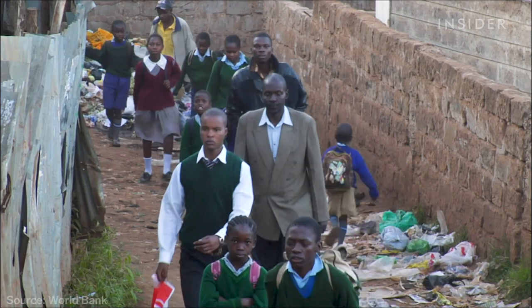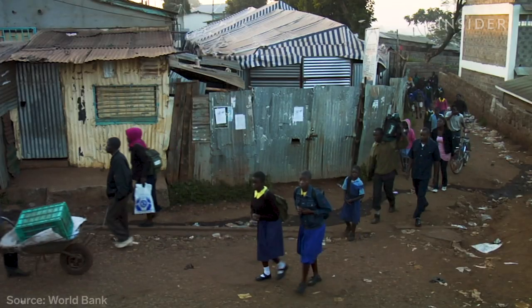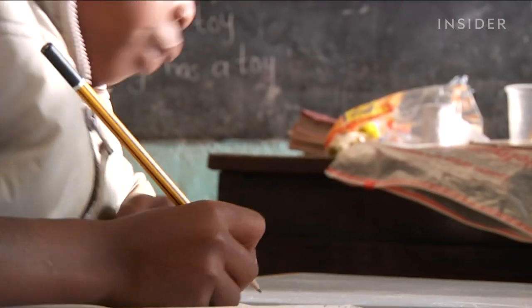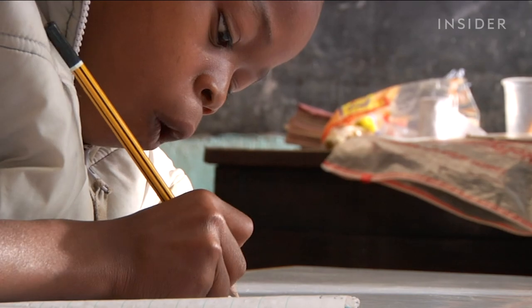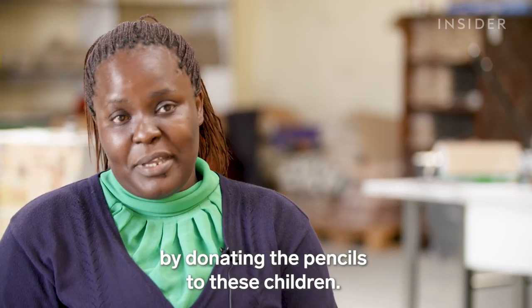In Kenya, nearly 20% of people over the age of 15 can't read or write — that's really high compared to many developed countries. Part of the problem is that families often can't afford to buy children the basic tools they need to learn to write. So they realize there's an impact they can make by donating pencils to these children.